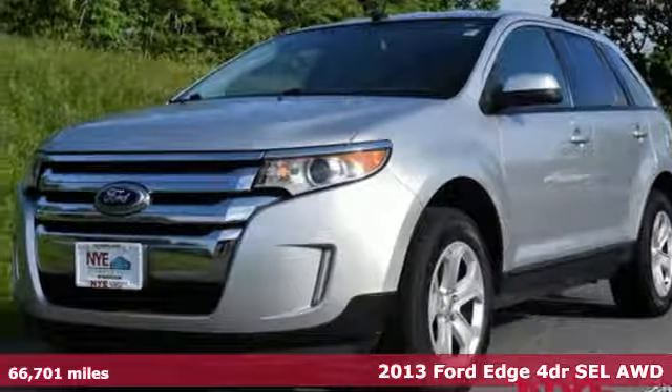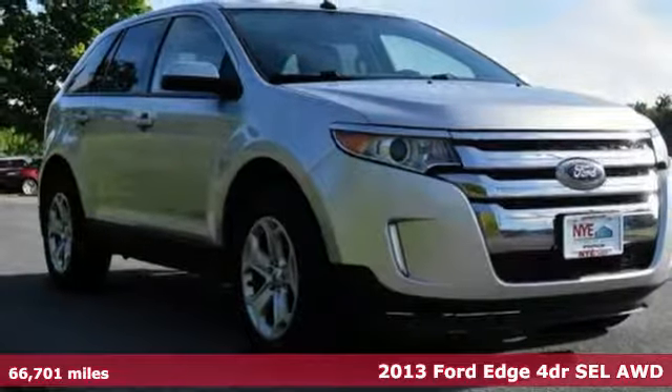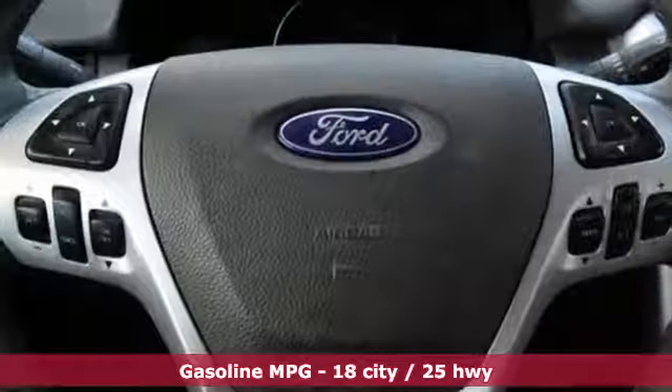It's a 2013 Ford Edge. The sleek yet sporty styling of this Edge enhances conveniences like keyless entry, steering wheel audio controls, a CD player, and variable instrument wipers.